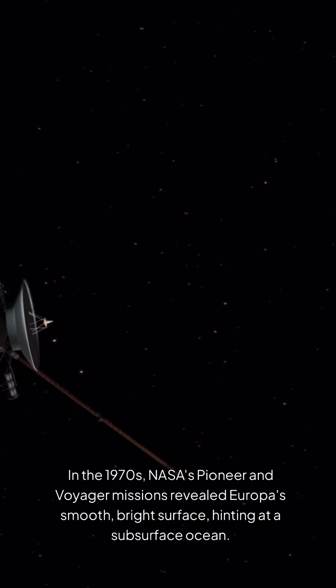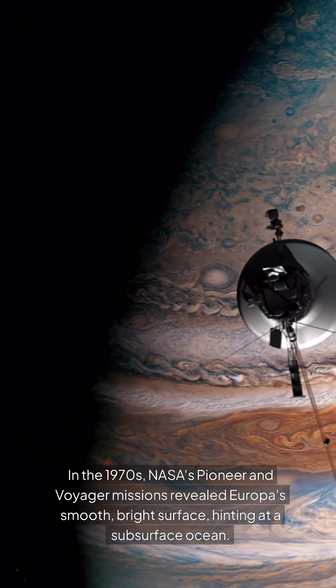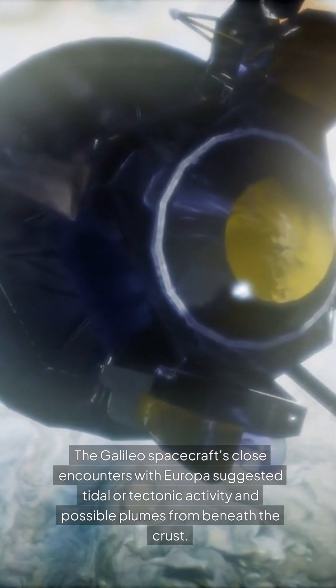In the 1970s, NASA's Pioneer and Voyager missions revealed Europa's smooth, bright surface, hinting at a subsurface ocean. The Galileo spacecraft's close encounters with Europa suggested tidal or tectonic activity and possible plumes from beneath the crust.